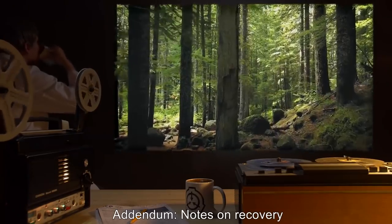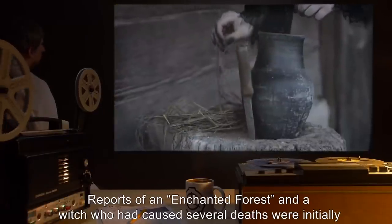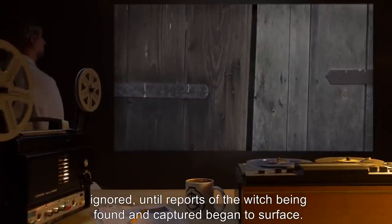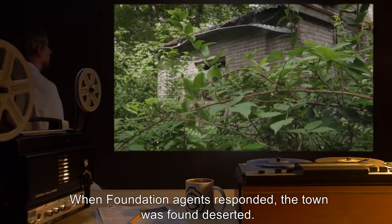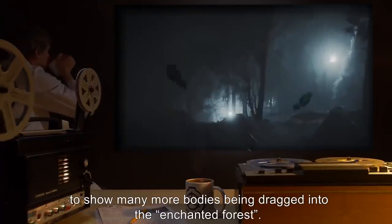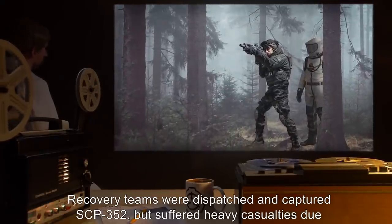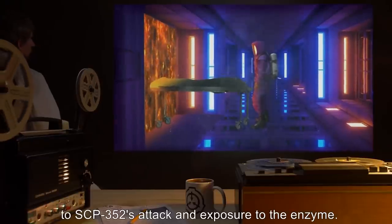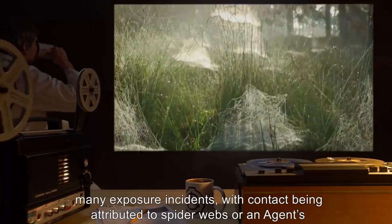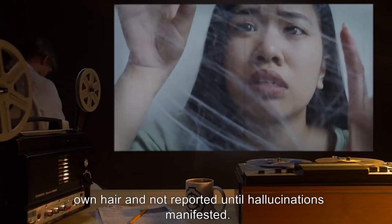Addendum — Notes on Recovery: SCP-352 was recovered in southern Russia near the town of [redacted]. Reports of an enchanted forest and a witch who had caused several deaths were initially ignored, until reports of the witch being found and captured began to surface. When Foundation agents responded, the town was found deserted. Several bodies were found in varying states of decomposition, and blood trails appeared to show many more bodies being dragged into the enchanted forest. Recovery teams were dispatched and captured SCP-352, but suffered heavy casualties due to SCP-352's attack and exposure to the enzyme. A large amount of hair was also recovered, believed to be the cause of many exposure incidents, with contact being attributed to spider webs or an agent's own hair and not reported until hallucinations manifested.